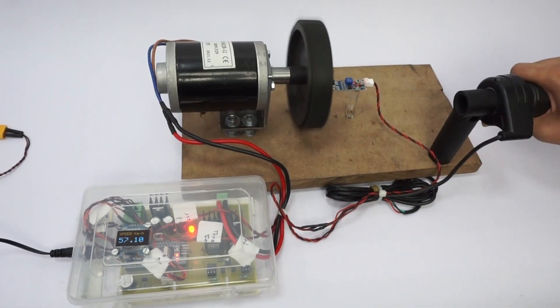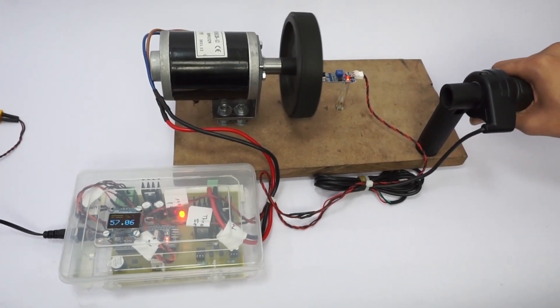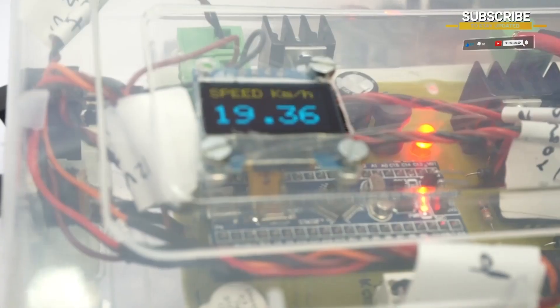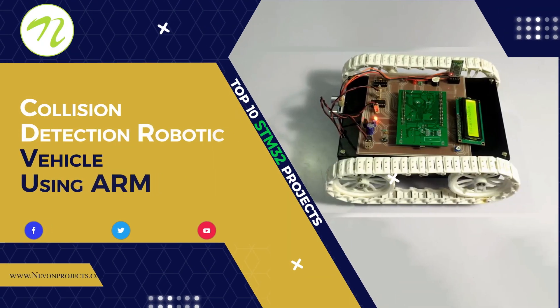Let's increase the throttle to the maximum and now let's decrease it gradually. As we decrease the throttle, the speed keeps on decreasing until it reaches zero.